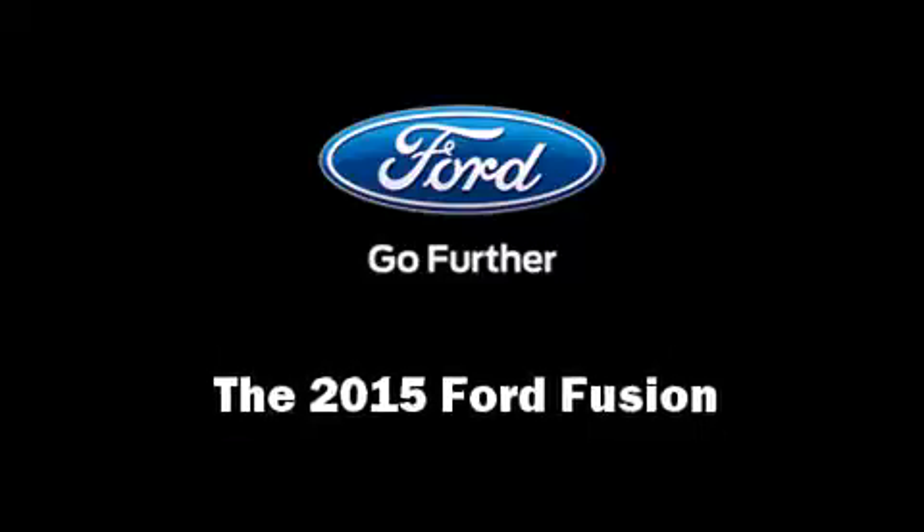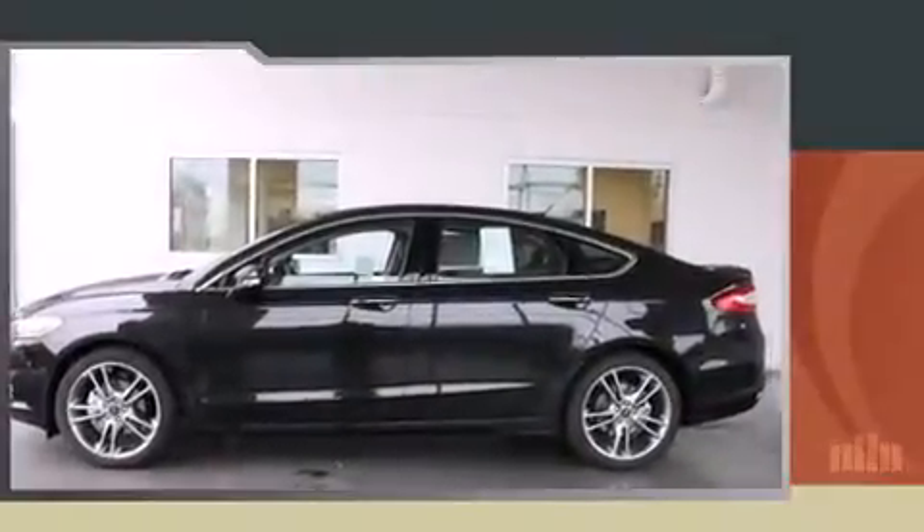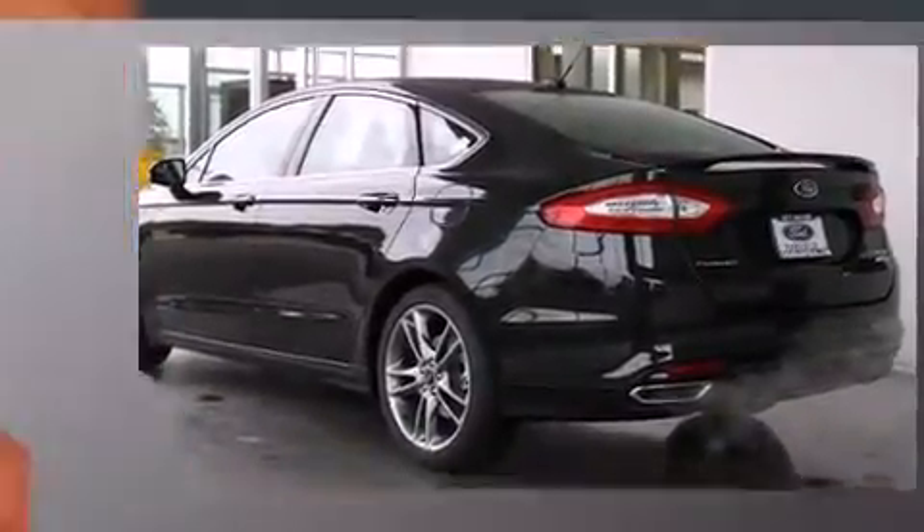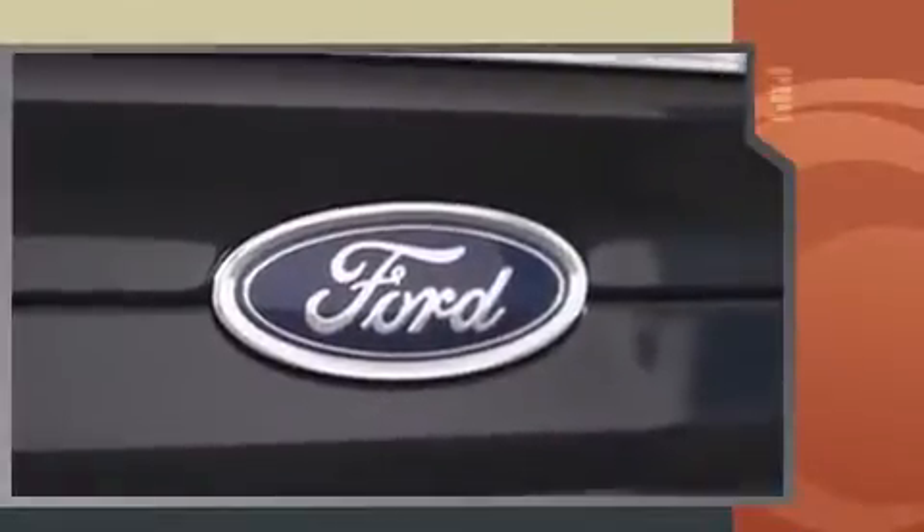The 2015 Ford Fusion. This four-door, five-passenger sedan is ready to drive off the showroom floor. It features an automatic transmission, front-wheel drive, and a two-liter four-cylinder engine.